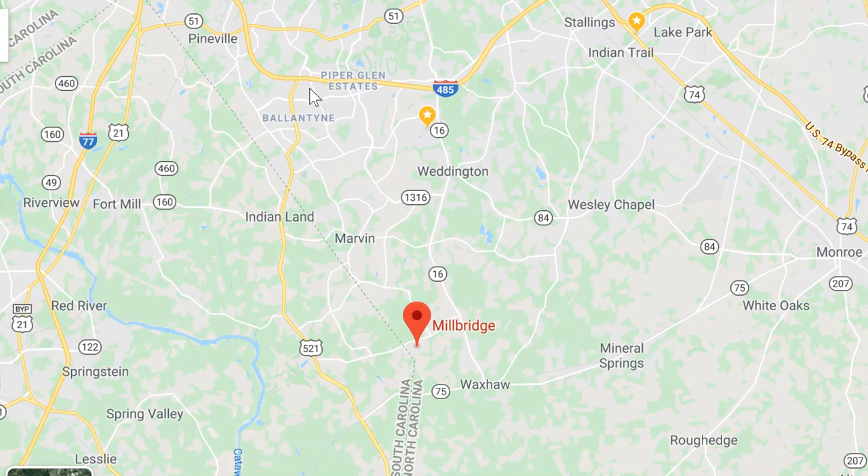If you come down from Ballantyne at exit 61, you come down 521 — there's a lot of new development here — and you can come across and hit Millbridge that way. Or if you're coming down from Providence Road, which is NC-16, where Waverly and Ray Farms is, it actually gets down to about two lanes and can be a little crowded all the way down into downtown Waxhaw.